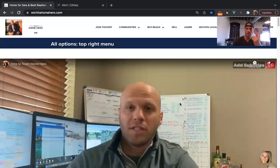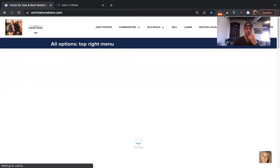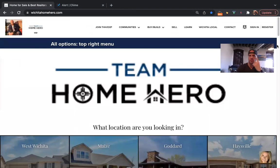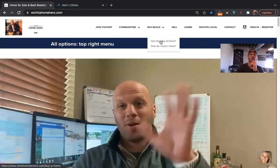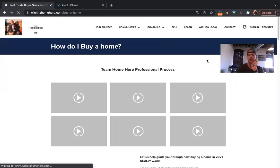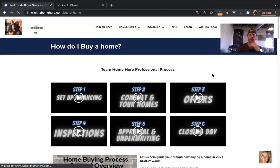I'm just going to share the screen and start talking about the important relevant stuff — none of the fluff. There are a couple of things we go over when we start talking to people about how to buy a home. First one is going to our website. If you go to the homepage, you'll see our general location, with videos and resources, and where you want to go for buying a house is under the buy/build section — 'How do I buy a home?'